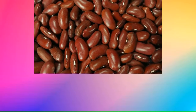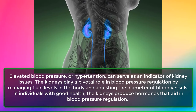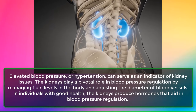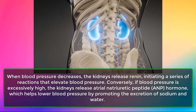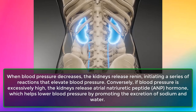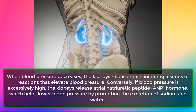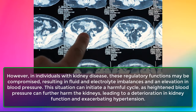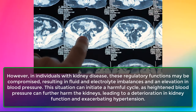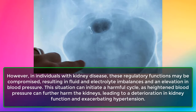Sign 5: High Blood Pressure. Elevated blood pressure, or hypertension, can serve as an indicator of kidney issues. The kidneys play a pivotal role in blood pressure regulation by managing fluid levels and adjusting the diameter of blood vessels. When blood pressure decreases, the kidneys release renin, initiating reactions that elevate blood pressure. Conversely, if blood pressure is excessively high, the kidneys release atrial natriuretic peptide, ANP, which helps lower blood pressure by promoting excretion of sodium and water. In individuals with kidney disease, these regulatory functions may be compromised, resulting in fluid and electrolyte imbalances and elevated blood pressure, creating a harmful cycle that further damages the kidneys.